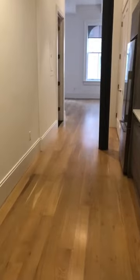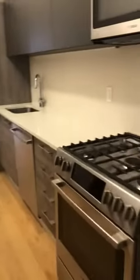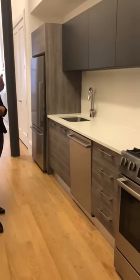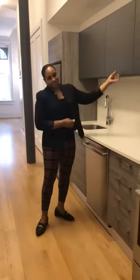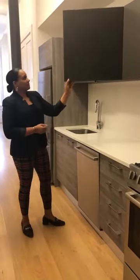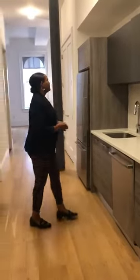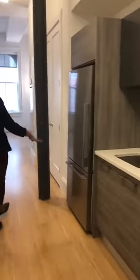We walk right into this galley kitchen to the right. Kitchen cabinets are from Scavelini. Bosch appliances, including a dishwasher, microwave, and five-burner stove. Cabinets are imported from Italy and have a soft close finish. We have a Fisher Pico refrigerator with a freezer on the bottom.